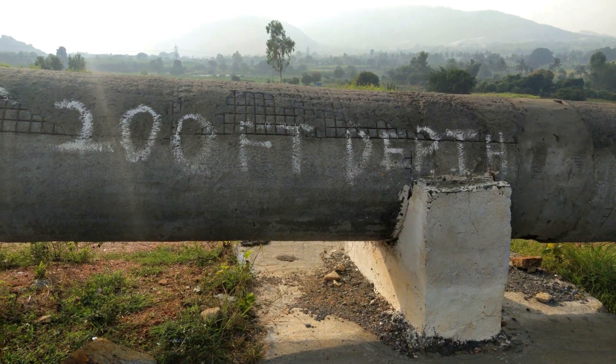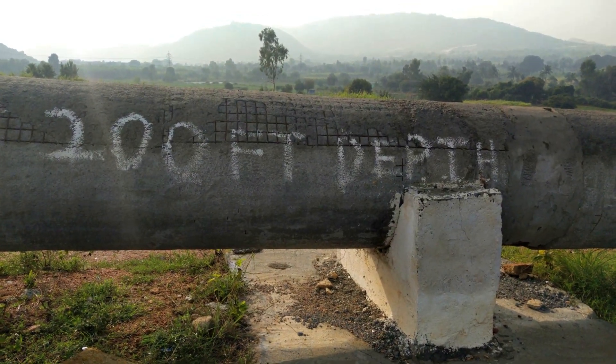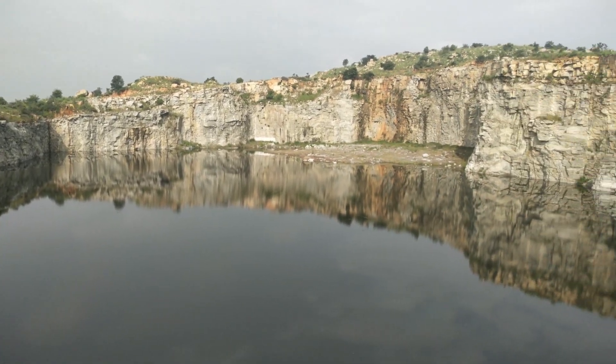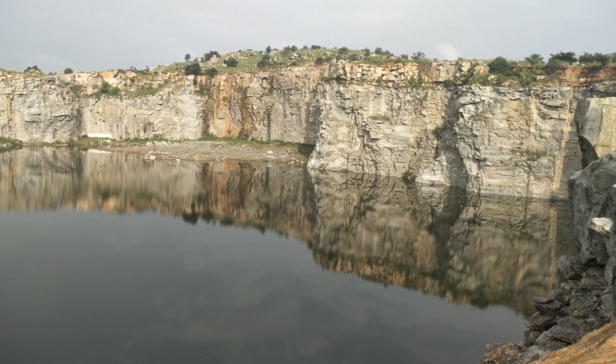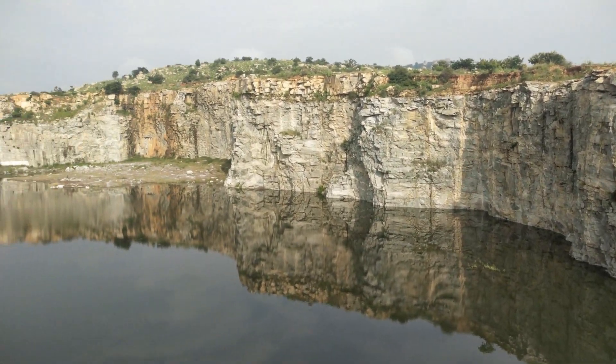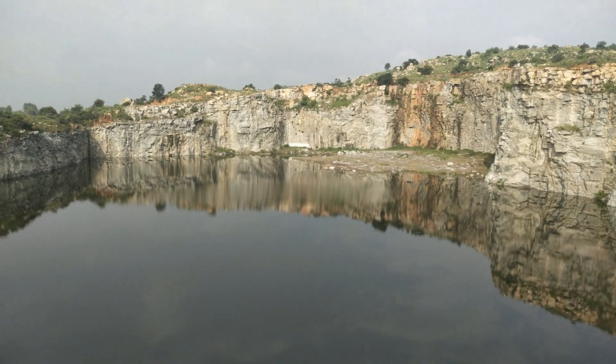They say it has a depth of 200 feet, and in 2014 around 10 people drowned here, so swimming is completely prohibited. You can visit this place throughout the year. The best time to visit is during early morning or at evening sunset, as the harsh sun gets unbearable during the daytime.